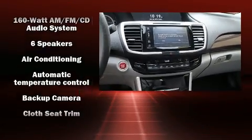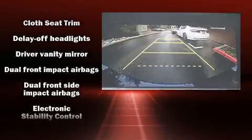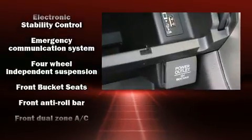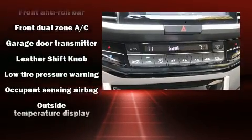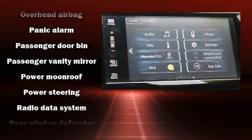Safety equipment has been integrated throughout, including dual front impact airbags with occupant sensing, front side impact airbags, and four-wheel disc brakes with ABS. Electronic stability control ensures solid grip atop the road surface no matter how challenging the driving conditions.